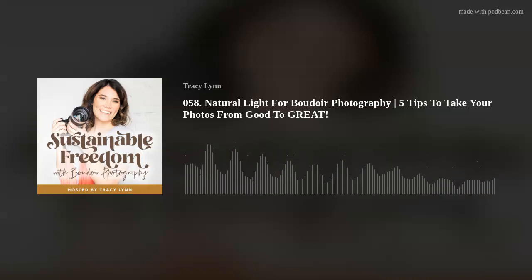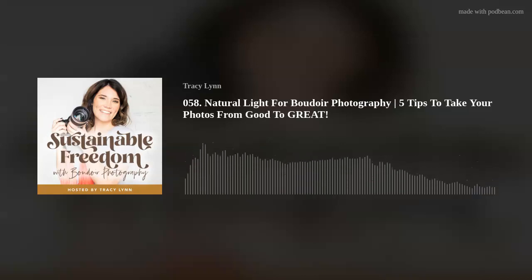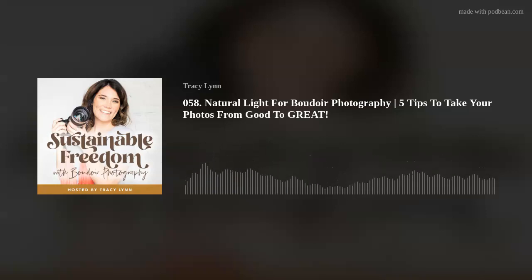My third tip to take your boudoir photos from good to great is to use direct and full sunlight. My outdoor images are almost all in full sun, and I love to use direct full sun indoors when possible as well. I really love full sun because the colors are just vibrant and beautiful. It's also going to set you apart from other photographers because most photographers are scared of it — so using direct sunlight gives you a style of your own.